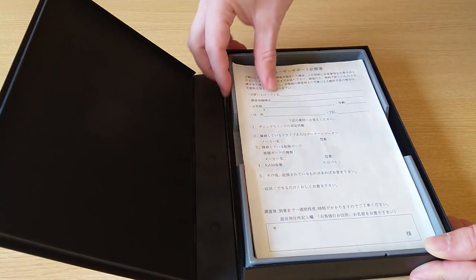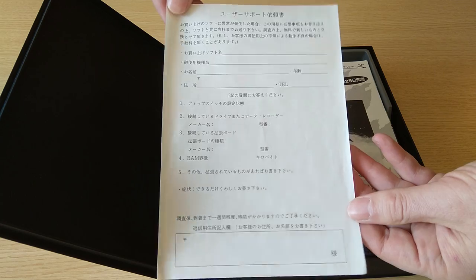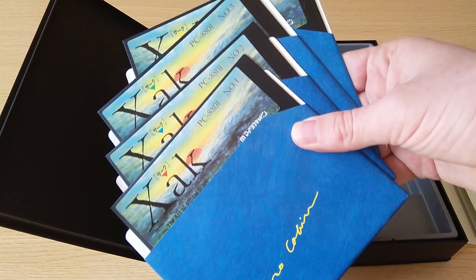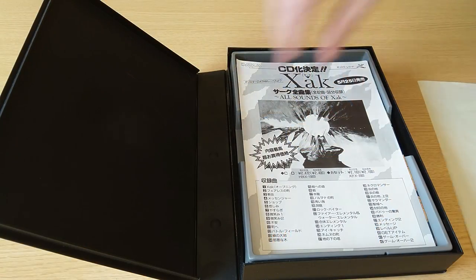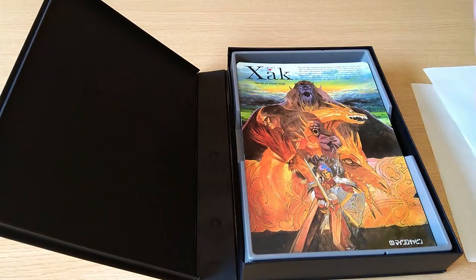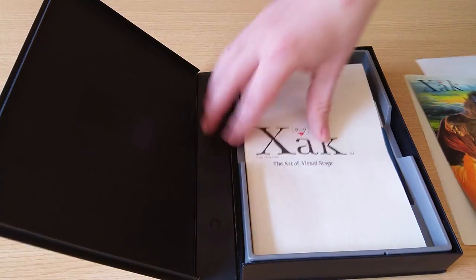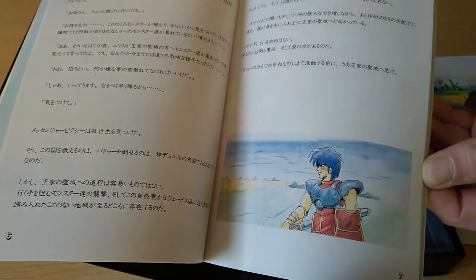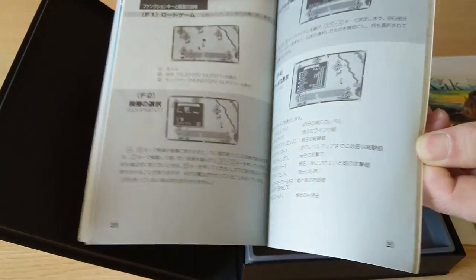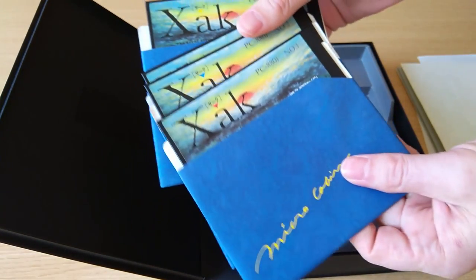On the inside, this sheet of paper is actually for sending the game back to Micro Cabin in the event of a defective copy — they were apparently expecting this to be common. Fortunately my copy still works after 30 years. There's also a flyer for the original soundtrack CD and cassette, a user disc sticker, an illustration card with a guide to the game areas on the back, and a manual that's full color for the first half showing the story, characters, and items. The discs themselves — Xak is stored on four 5-inch floppies.